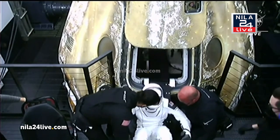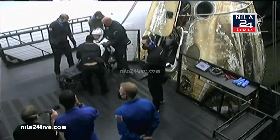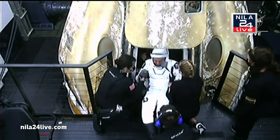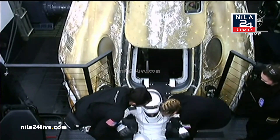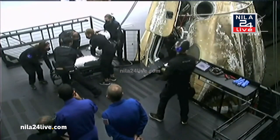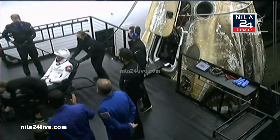Looks like some excitement — possibly some more applause happening off camera. Remaining inside are mission specialists Sultan Almayani and Andrei Vajayev. Commander Steve Bowen has already egressed. More applause there on the deck of the recovery vessel. There's Roscosmos cosmonaut Andrei Vajayev being assisted by the recovery teams. Last remaining crew member inside Dragon Endeavor is Emirati astronaut Sultan Almayani, completing 186 days in space. Happy waves there from Andrei.